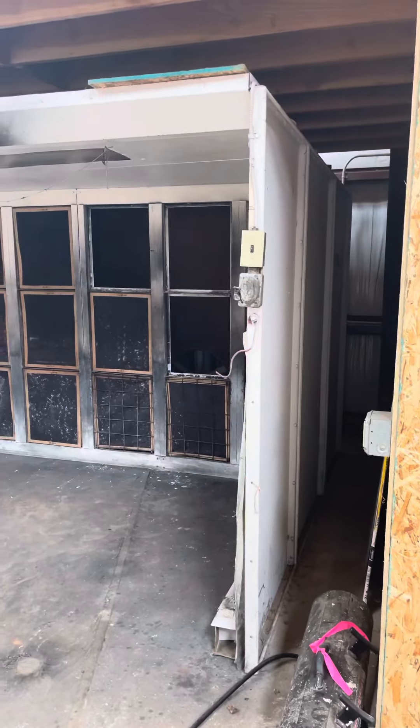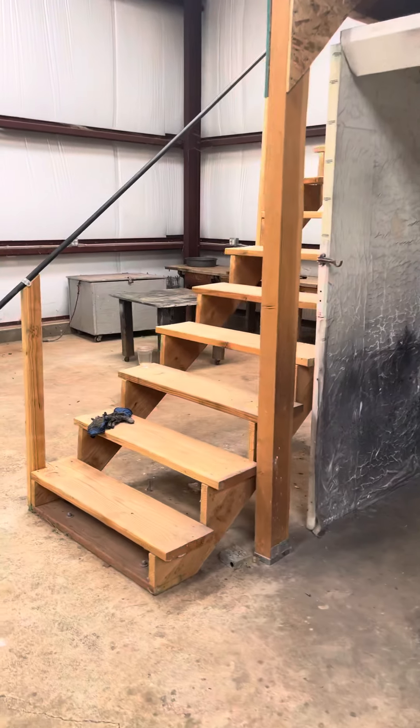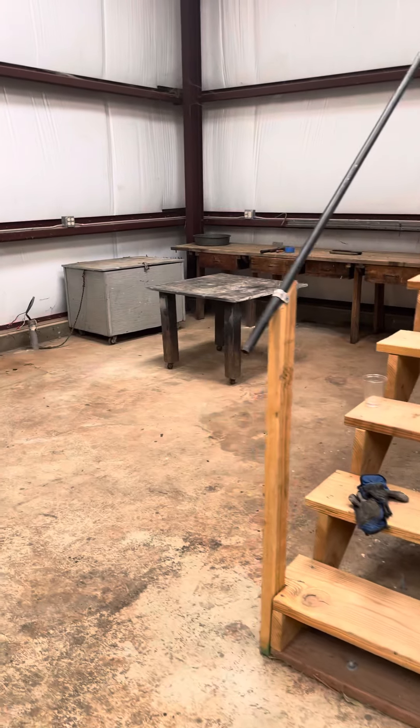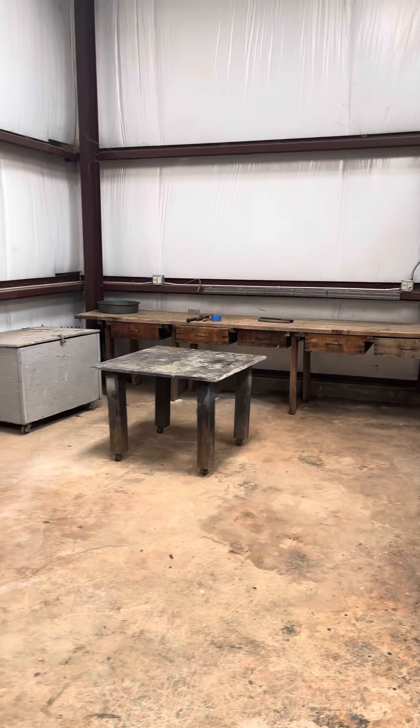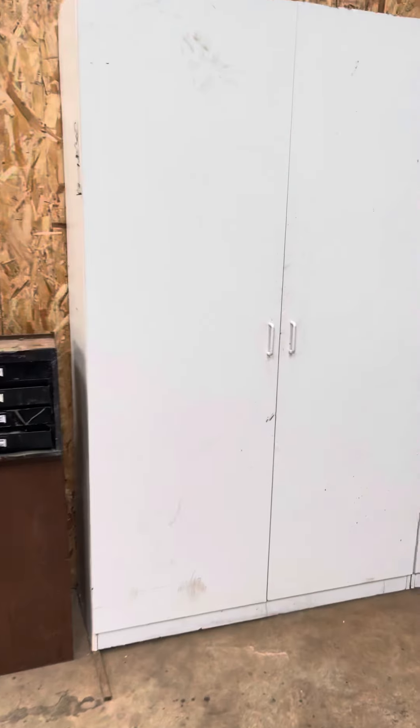Okay, we're in the shop. It looks like the paint booth is still here, and some benches. Coming around some trash cans, cupboards. I guess those are staying. Nothing in them.